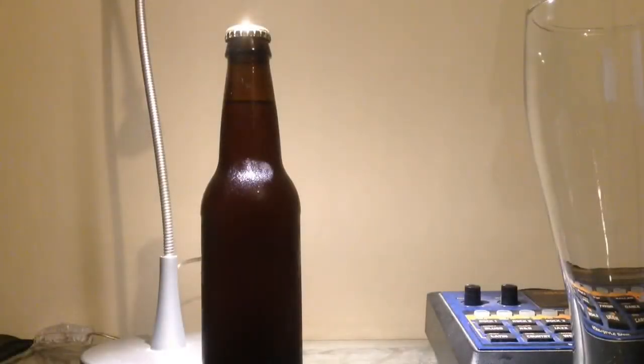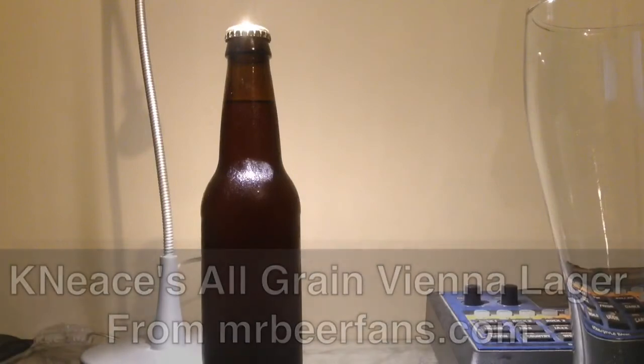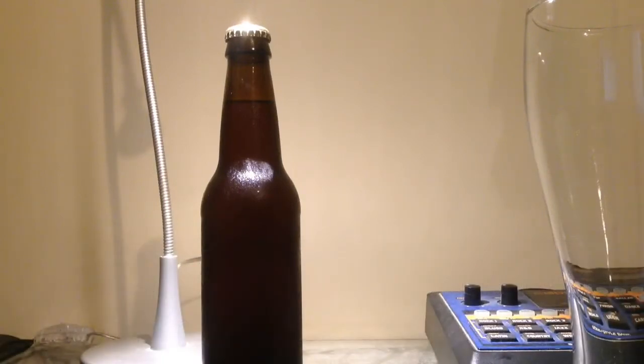Hey guys, this is Kay Niece's Vienna Lager. This is from the Mr. Beer Fans Forum member Kay Niece. He sent this to me quite a while ago as part of my reward for doing some graphic work for the website. Some of the people in charge there got together and sent me a beer supply gift card, and Kay Niece chose to send me some beers — so that's awesome.